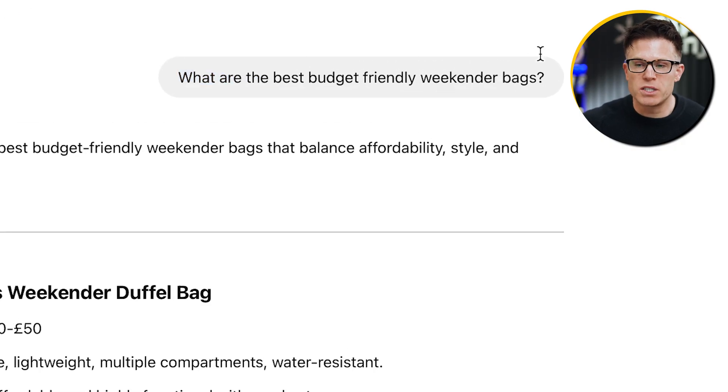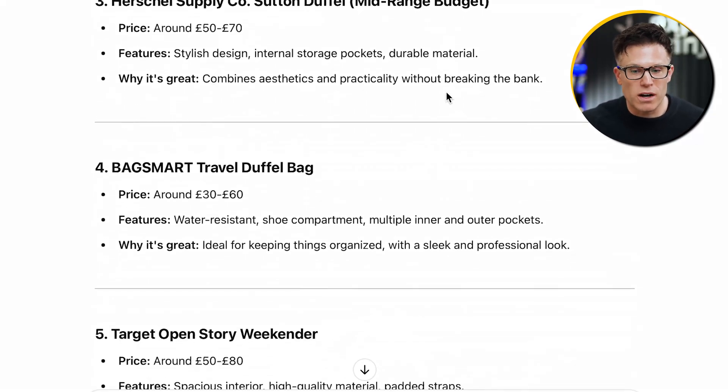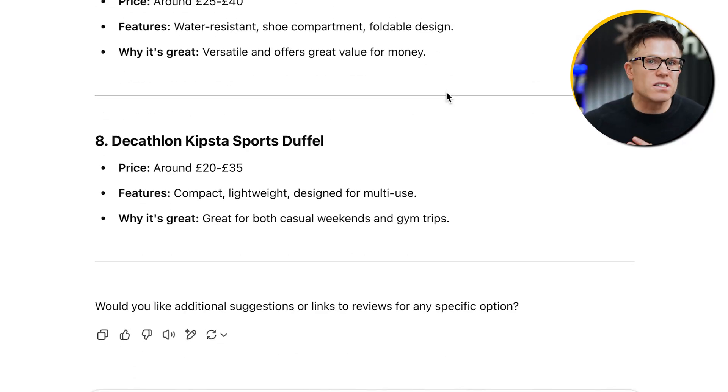ChatGPT's use of inbuilt knowledge can also extend to some product searches. Here I've asked for the best budget-friendly weekender bags, and it's given specific product recommendations even though it hasn't searched the internet to surface these. This means if we want to be recommended in searches like this, we need to make sure our products, brand, and services are being found in the underlying training data powering these models.